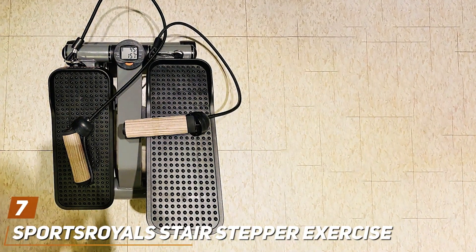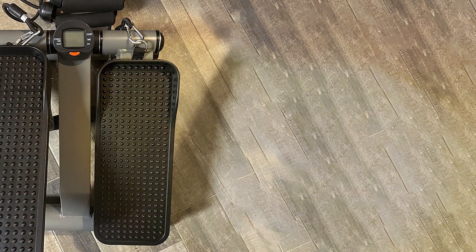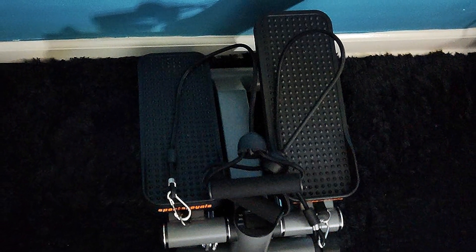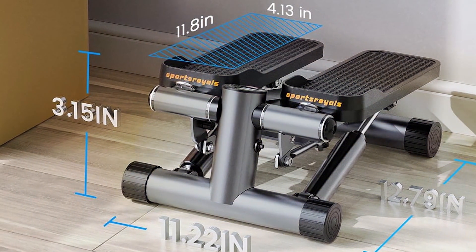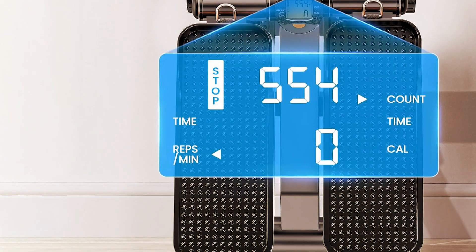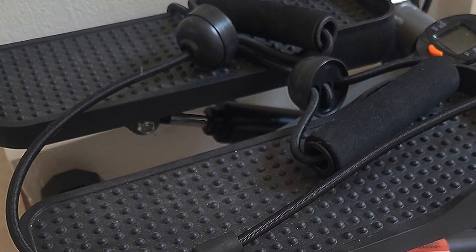Last but certainly not least, at number 7, we have the Sports Royal Stair Stepper Exercise Machine. This machine is a testament to the effectiveness of targeted, compact fitness solutions. Designed to mimic the natural motion of stair climbing, this machine offers a high-intensity cardiovascular workout that is also gentle on the knees and hips. Its sturdy build and anti-slip paddles ensure safety and durability, allowing users to focus on their workout intensity without concerns over equipment stability. What sets the Sports Royal Stair Stepper apart is its user-friendly features, including a digital monitor that tracks your steps, calories burned, and workout time. This real-time feedback is invaluable for those who are goal-oriented and wish to monitor their progress closely. Additionally, its resistance levels can be easily adjusted, catering to different fitness levels and allowing users to gradually increase their workout intensity.